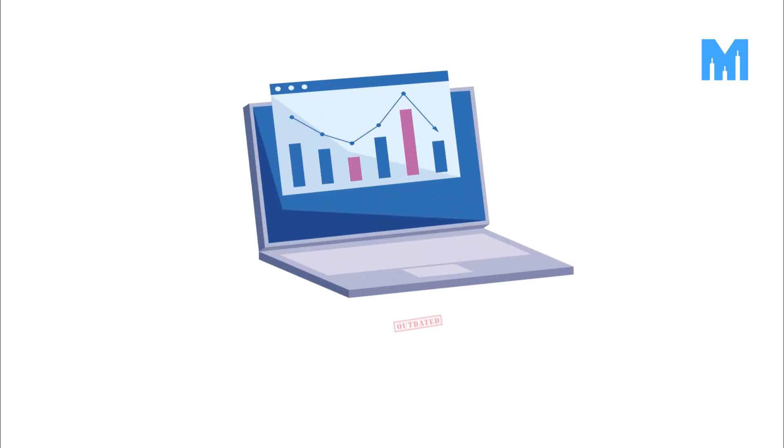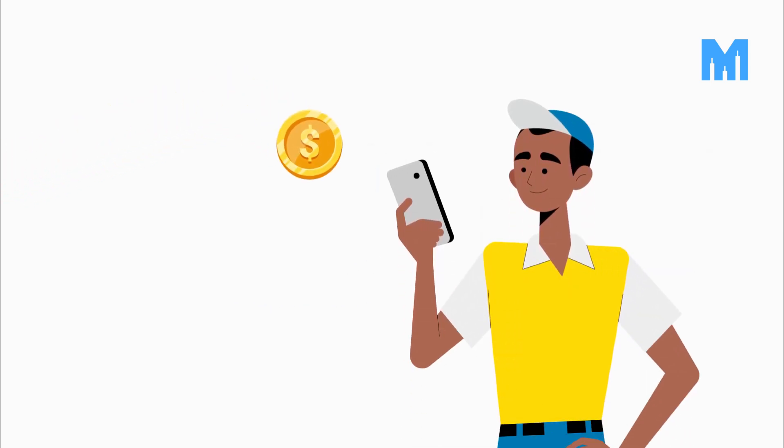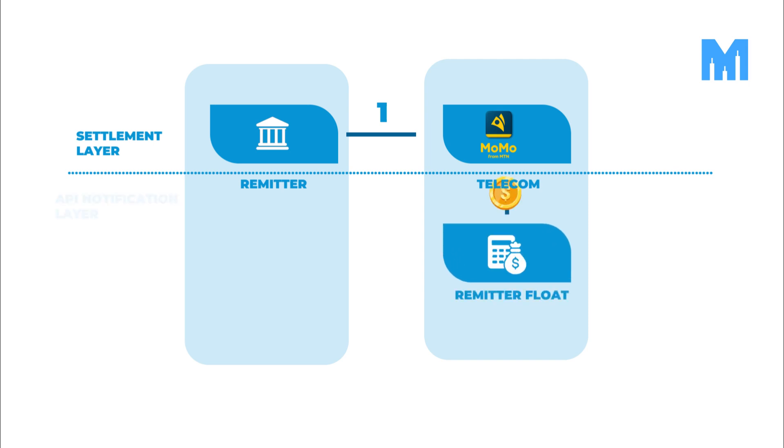Today's payment systems are based on an outdated model of pre-funded accounts before fintechs transact with each other. In order for a payment account to be settled, this is the process. First, payment providers send large sums through traditional banking rails to a telecoms bank account. Next, the telecom converts the funds into local currency and credits them to a pre-funded float account.